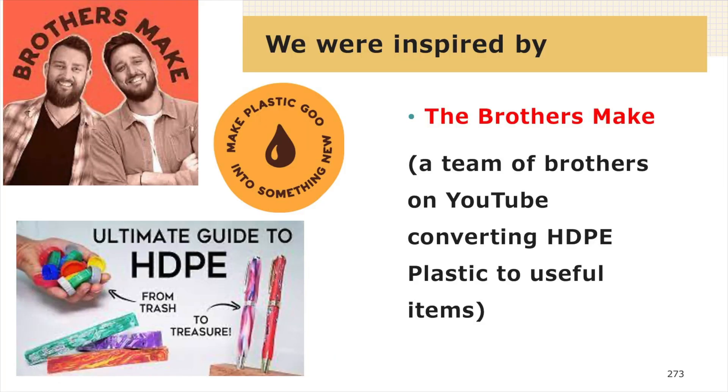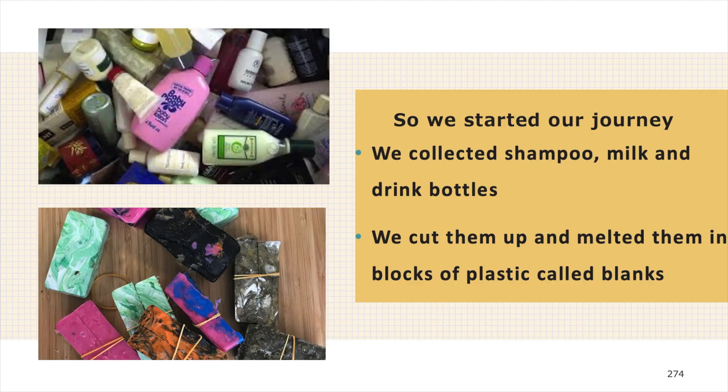On YouTube we found a great team of brothers called Brothers Make. They're Matt and Johnny and they're passionate about making, content creating and helping to reduce global plastic pollution. They filmed some great tutorials on how to melt HDPE plastic and turn the waste into practical things like combs, necklaces, cutting boards, etc. And it's only using the plastics that would otherwise go into landfill or pollute waterways.